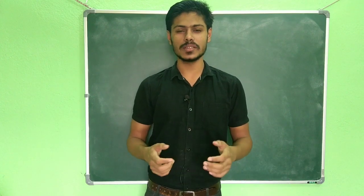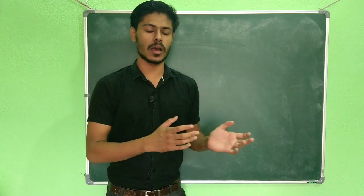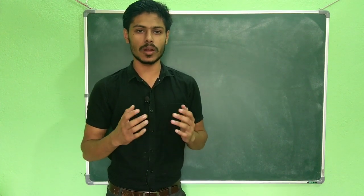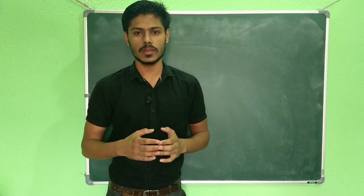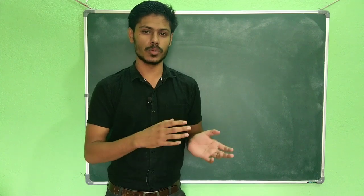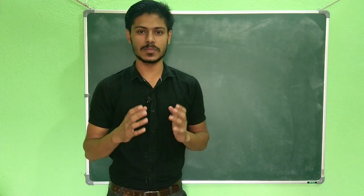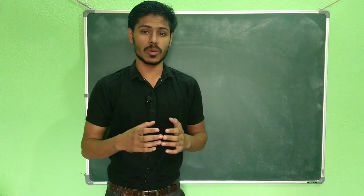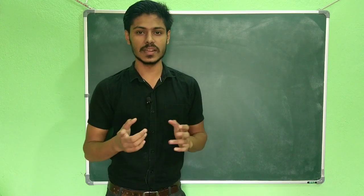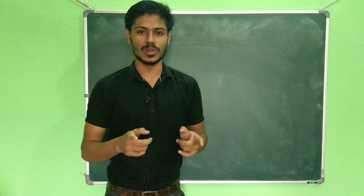Welcome to Chemistry Lover. Today in this video I'm going to talk about what is the difference between an MSc followed by PhD and an integrated PhD, and what you should opt for. This will be a detailed comparison between these two — what are the pros, what are the cons — so you have to watch this video till the end and then you can make a decision about which course is good for you.